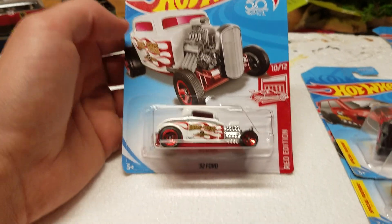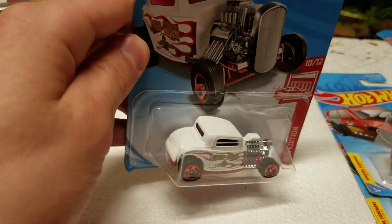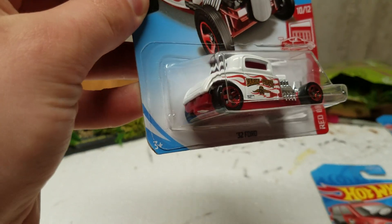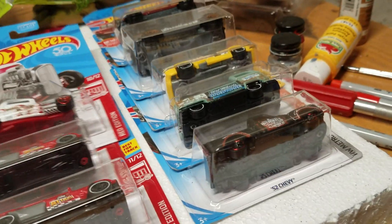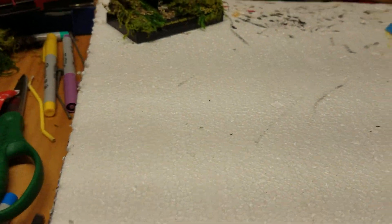Here's another one of the Red Editions — this is the 32 Ford. This is number 10 of 12. This is a pretty good car to pick for the Red Edition. I like the deco on it — how it's white with the red flames, and red wheels and red base. Awesome. Pretty good set of Red Editions. I'll do a review of the whole set of those later.